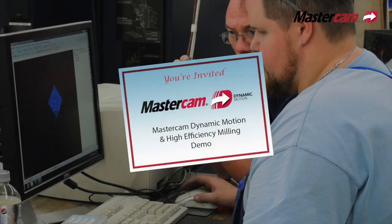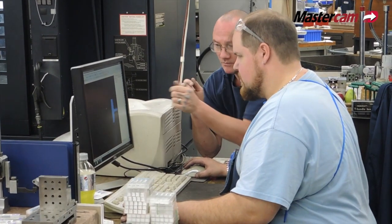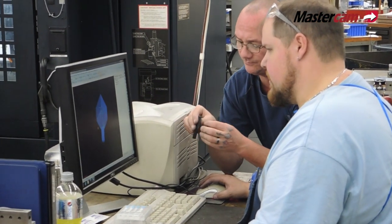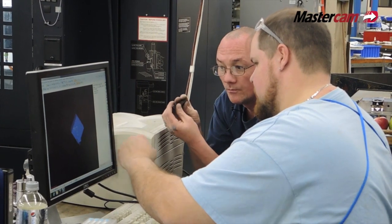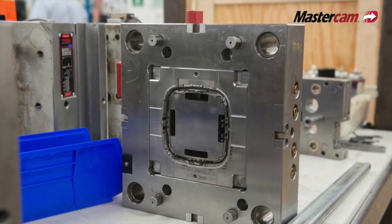Tom Flaherty, CNC manager at Exceed Mold and Tool in Rochester, New York. After our Mastercam demo on some of the high efficiency milling, one of the gentlemen I was riding home with commented how he couldn't wait to get back to the shop — they just couldn't talk enough about how we wanted to try it. The guys beat us back to the shop and there were two other guys already on the computer showing us what they learned in that quick little demo.